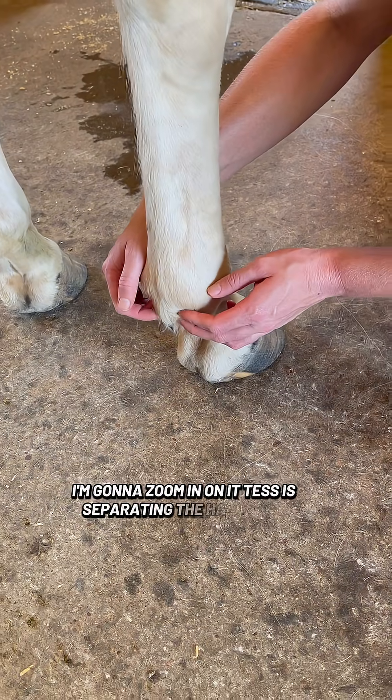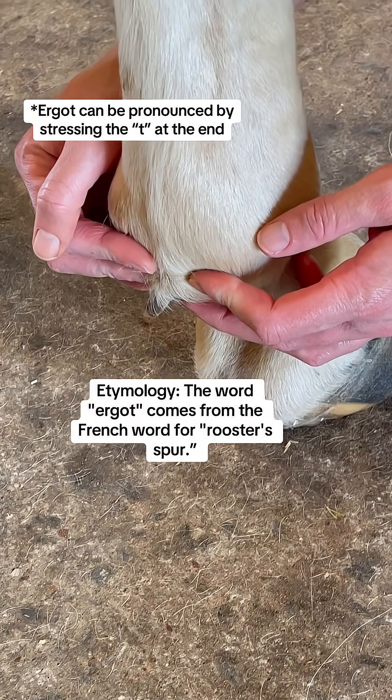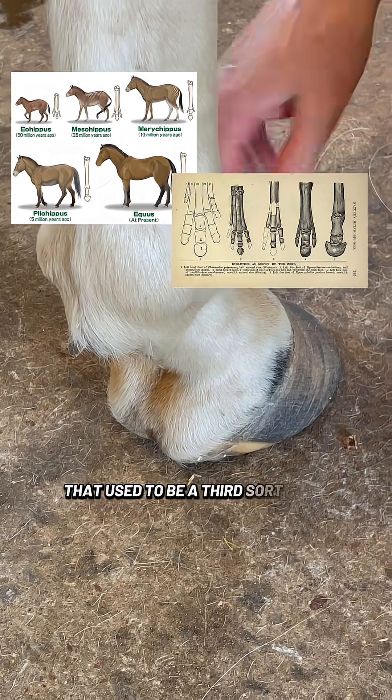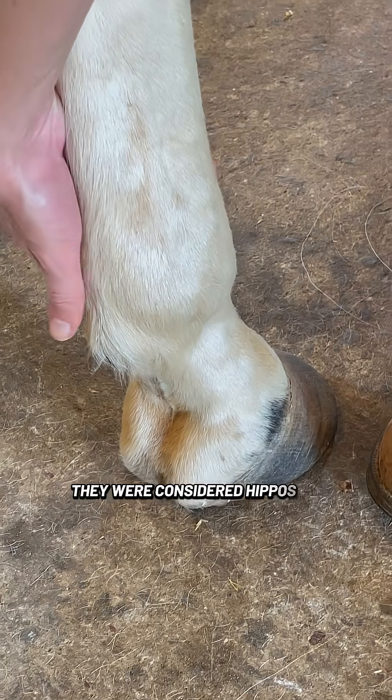Tess is separating the hair there. That is called an ergot, an E-R-G-O-T. Way back in the dinosaur days, that used to be a third toe before they evolved. Back when they referred to horses, they were considered hippos, actually.